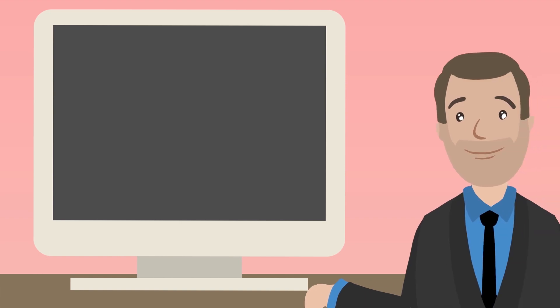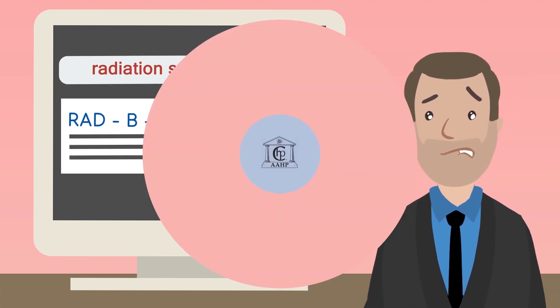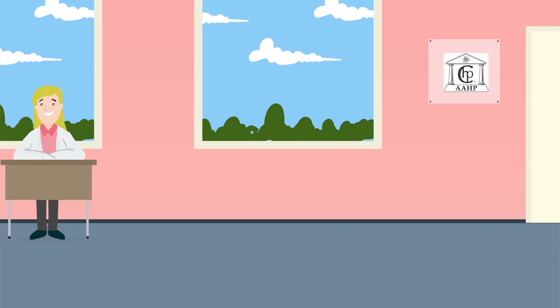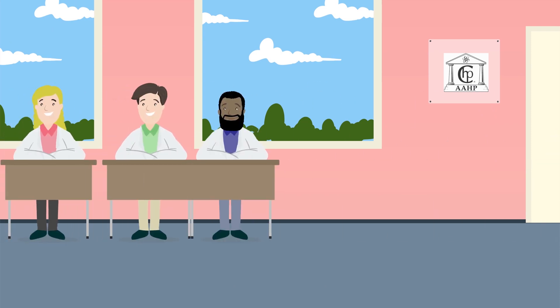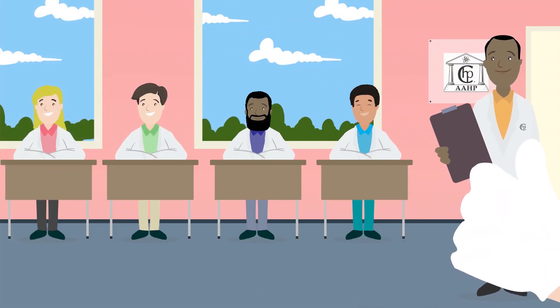You can continue to search the internet for your radiation safety information, but we know how unreliable that can be. Did you know that to become a CHP, a professional must have at least a bachelor's degree in a scientific field, at least six years of high-level experience, and pass a rigorous two-part exam? It's true!